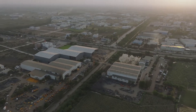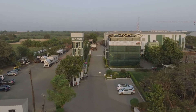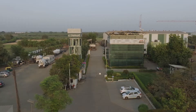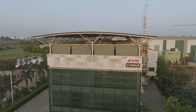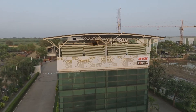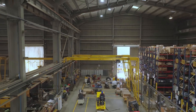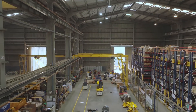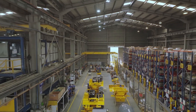In a world where innovation drives progress, there's one name that stands tall: KYB CONMAT Private Limited. A powerhouse of innovation, crafting the technology that powers the world's infrastructure. Japanese precision merged with Indian advantage — KYB CONMAT is India's finest concrete construction equipment manufacturer.